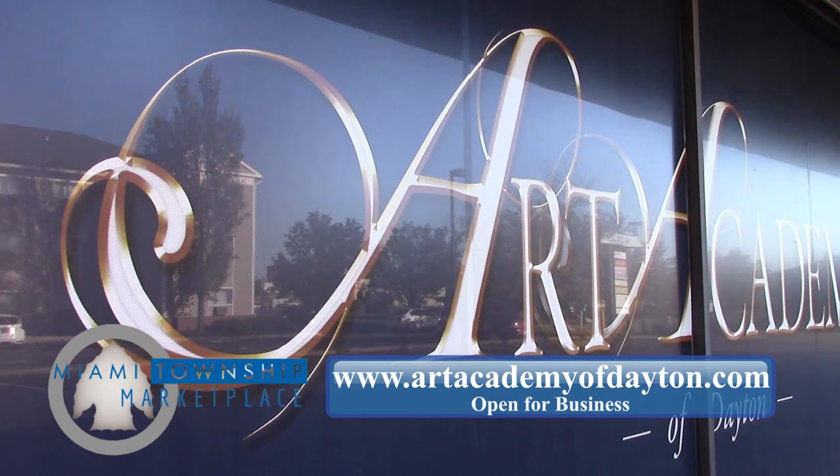We have a free trial course. You just need to go to our website — that's www.artacademyofdayton.com — and fill out a form. Then I'll email you to see which time works best for you.